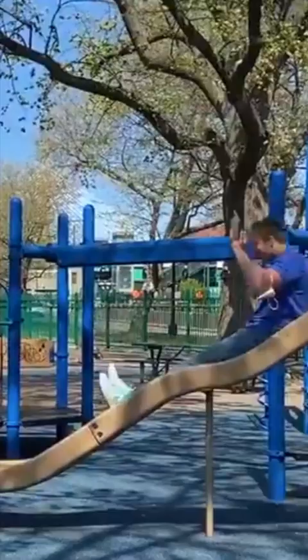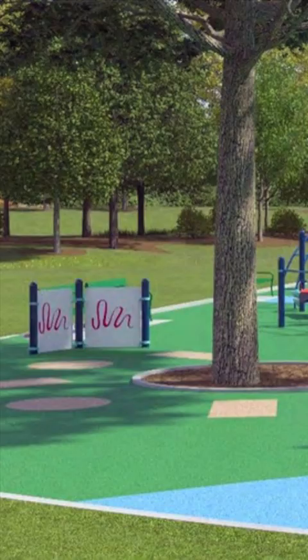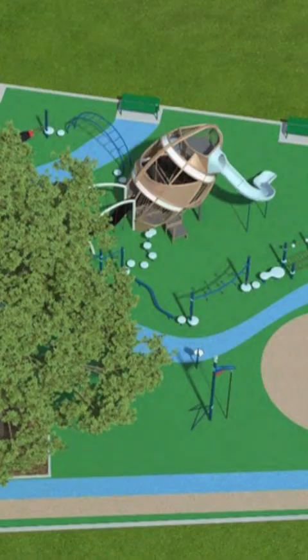What does a Gronk playground look like? What you'd expect it to look like, with design input and a 1.2 million dollar donation from Robert Gronkowski, former NFL football star. There's a climbing structure that looks like a giant football that's been spiked into the ground.